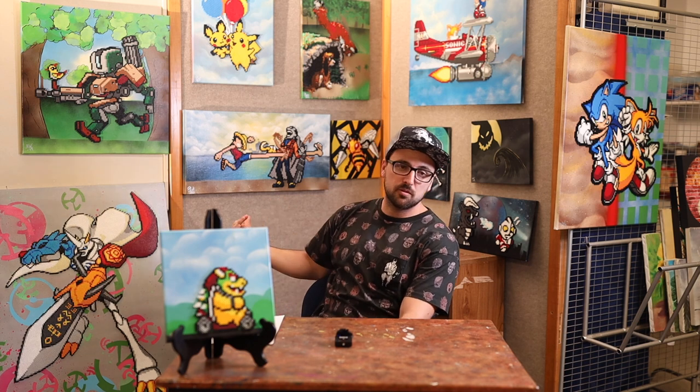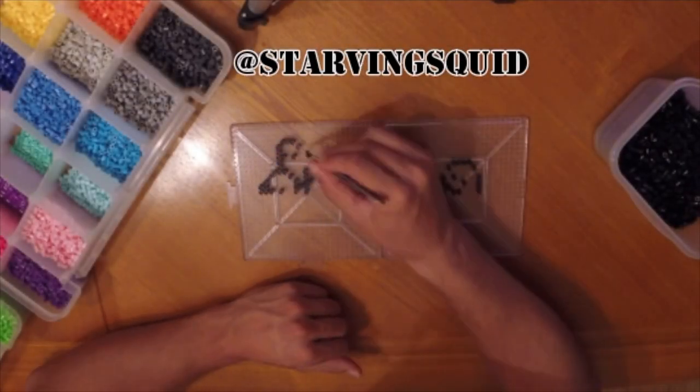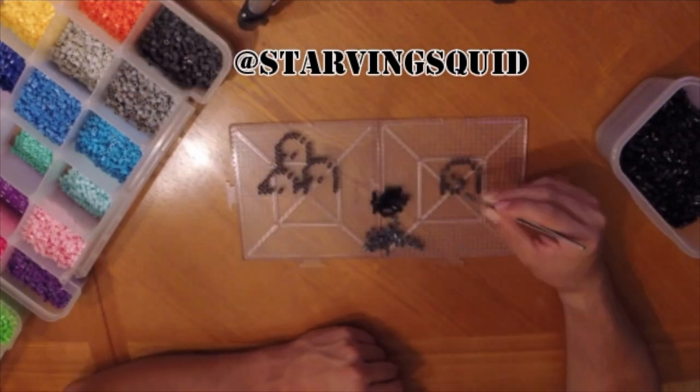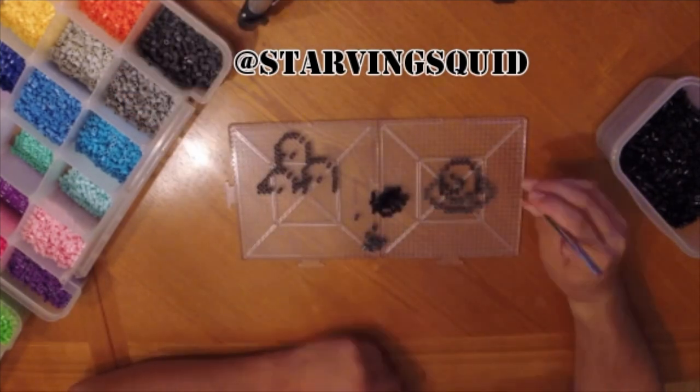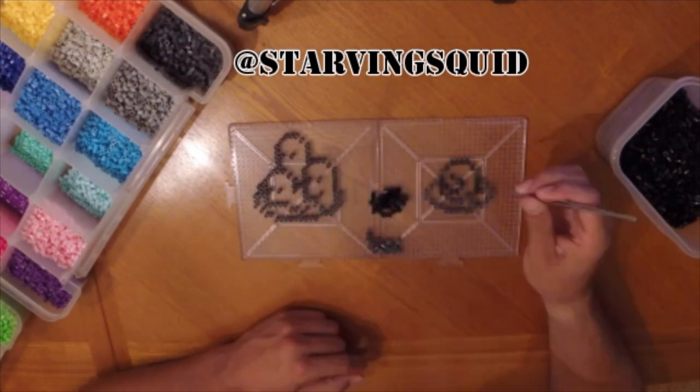If you're not familiar with Perler beads, it's a very tedious art form. You take the beads one at a time, put them on a pegboard, lay out your pattern, take some masking tape so they stick together, flip it over, pull out your iron, and iron them until they melt. Once they melt, you've got a completely flat side which you can use to glue onto the canvas.